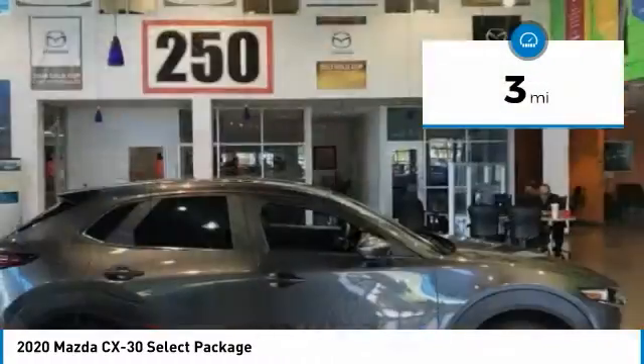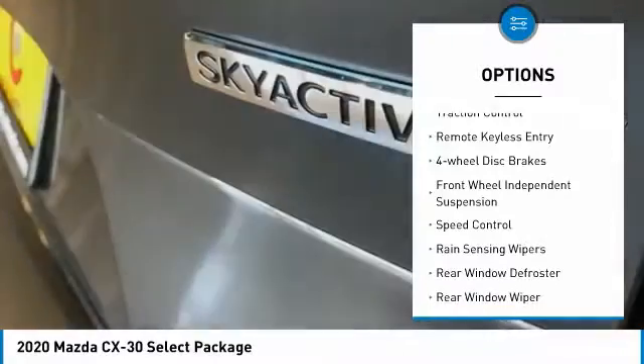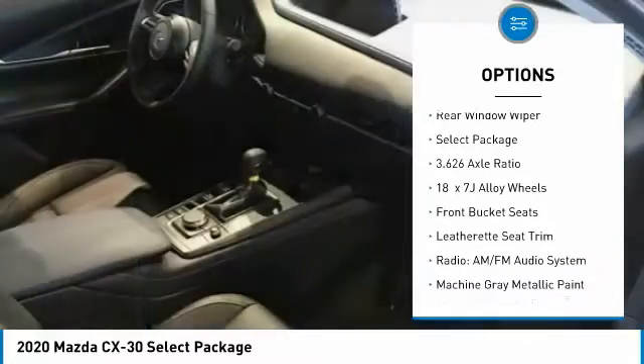This vehicle has less than 100 miles. Here are some of this vehicle's great options: electronic stability control, brake assist, traction control, remote keyless entry, four-wheel disc brakes, and front-wheel independent suspension.